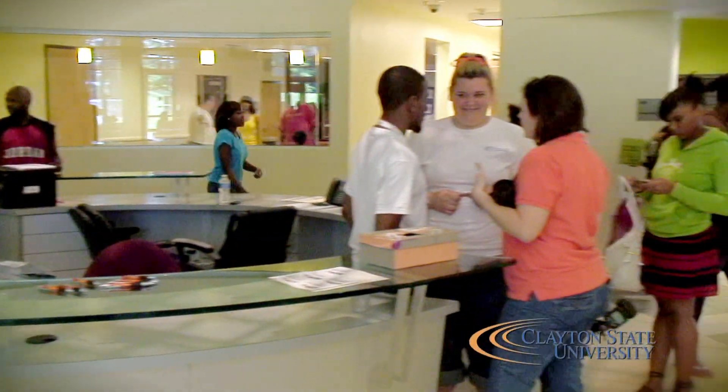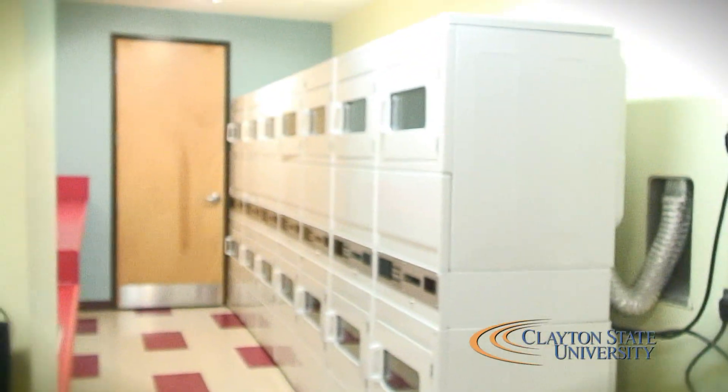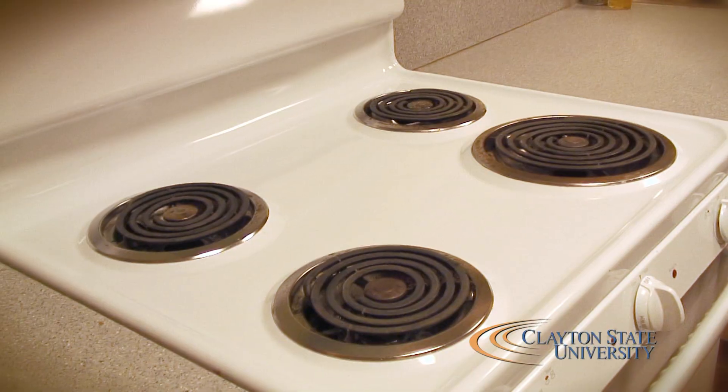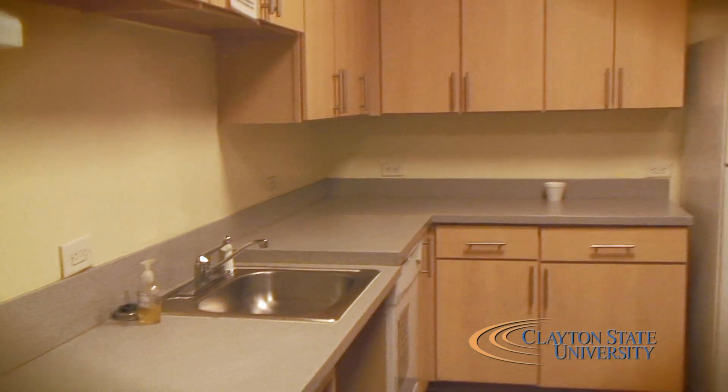There are also RAs responsible for between 18 and 24 residents, and they're on the individual floors with them to kind of guide them and be that parent away from home. Here in Laker Hall, we have a lot of different amenities including the laundry room — there are a lot of washers and dryers. We have the kitchen, but if you don't know how to cook, don't try. Ask someone, because when the fire alarm goes off, nobody's going to be happy.